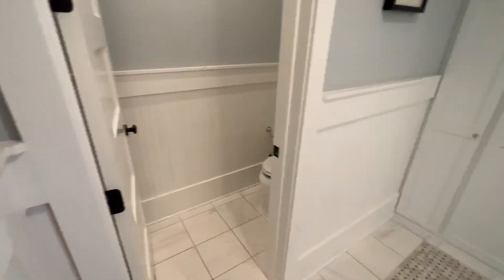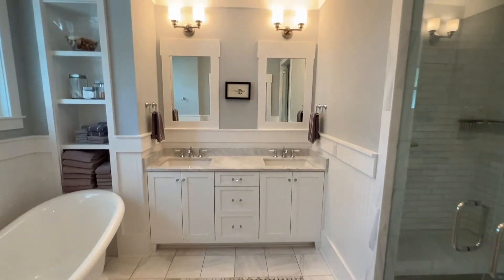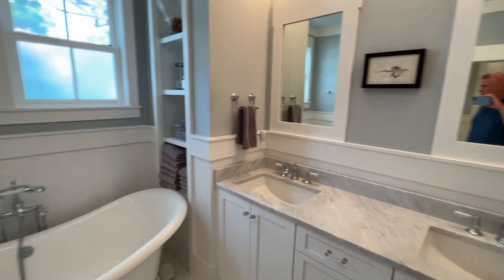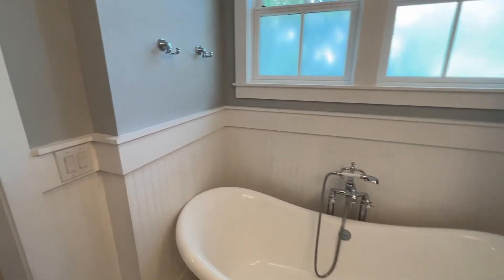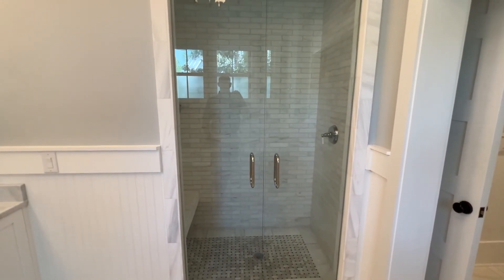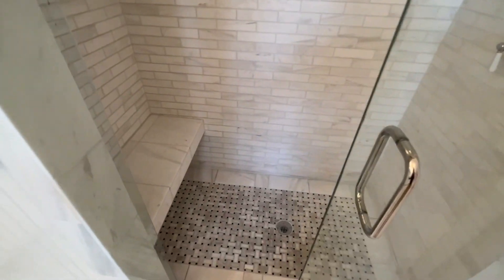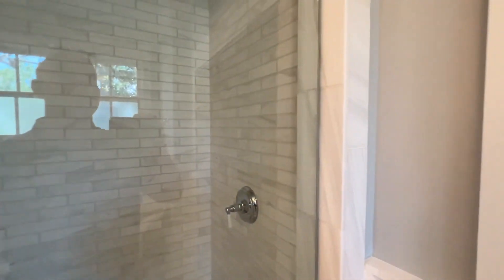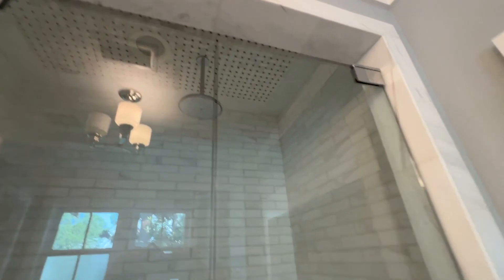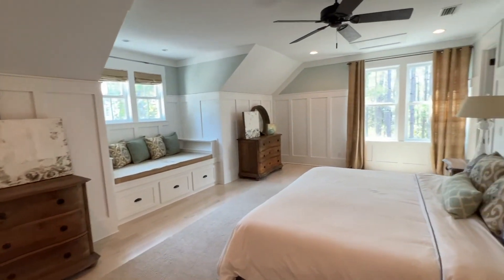Water closet here. Marble surround with a little basket weave on the ceiling — some really nice accents. It's a pretty spectacular space here.